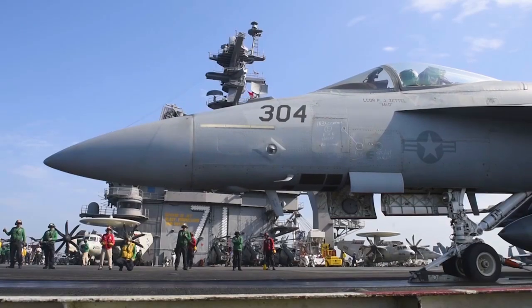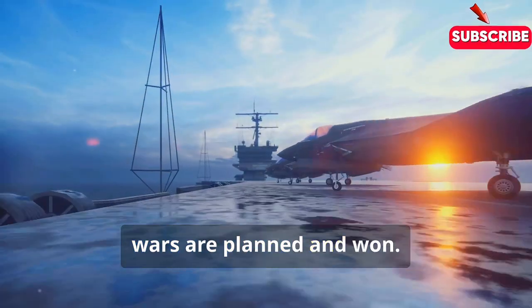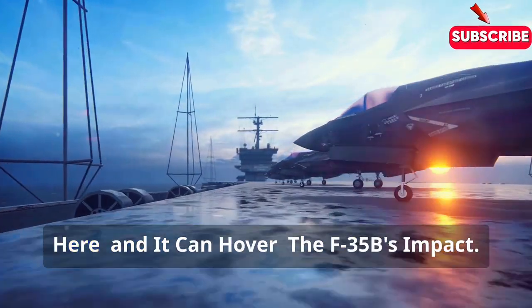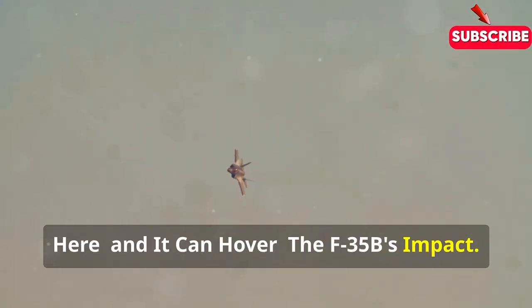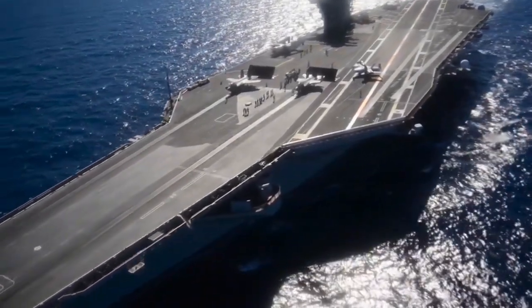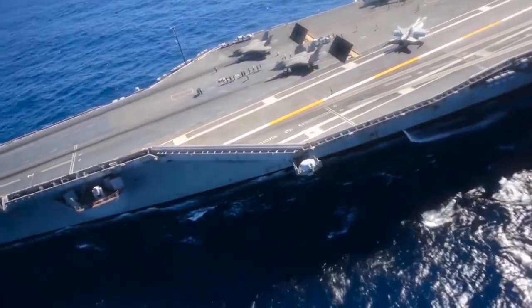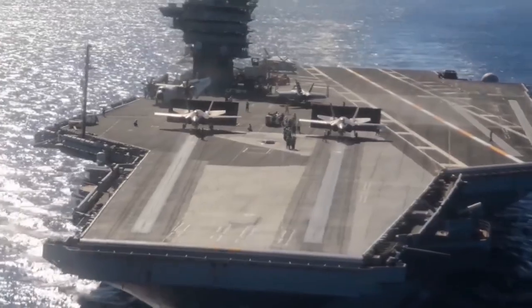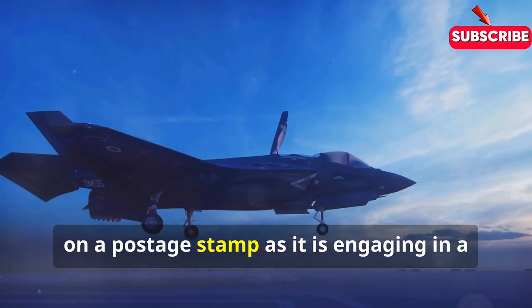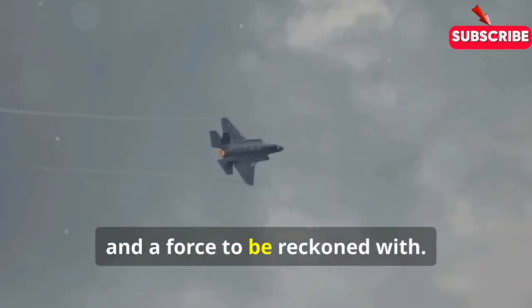In short, the F-35B isn't just changing the way wars are fought — it's changing the way wars are planned and won. The F-35B Lightning II: a jet that can hover, hide, and hit like a hurricane. It's a technological marvel, a testament to human ingenuity, and a glimpse into the future of warfare. It's a jet that's as comfortable landing on a postage stamp as it is engaging in a high-speed dogfight. It's a game-changer, a rule-breaker, and a force to be reckoned with.